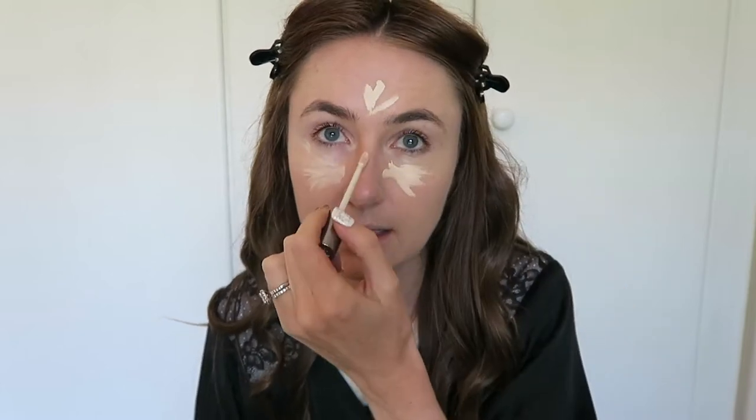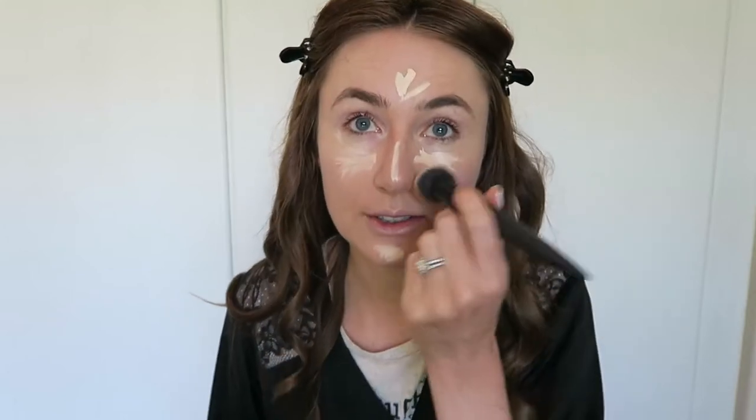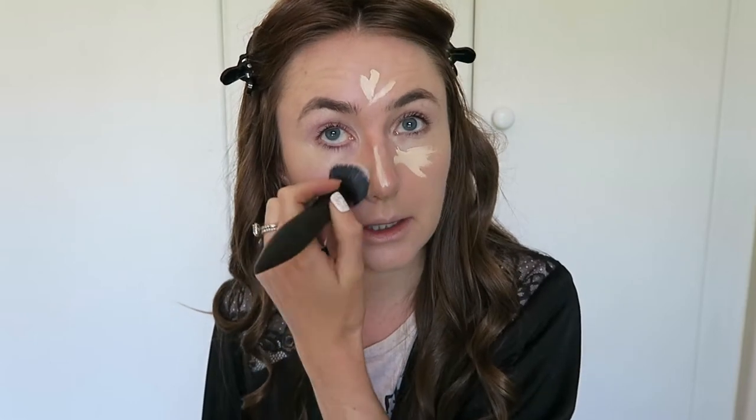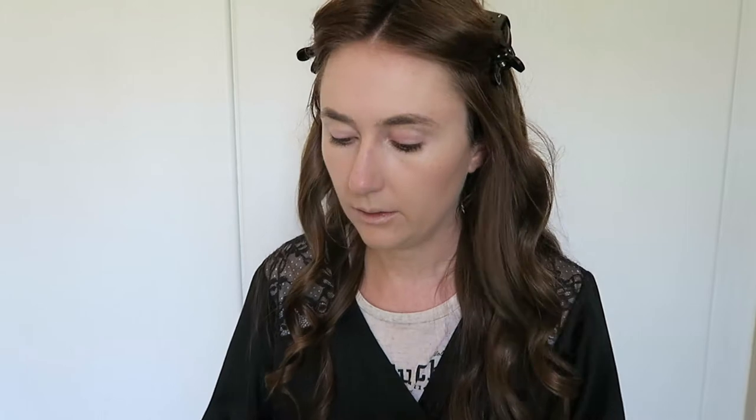I'm using Urban Decay's All Nighter Concealer in Fair Neutral. I don't wear this concealer often, but it's here in my little bag of things I brought downstairs so I'm going to use it. Hopefully it sits nicely for the day, but I don't have too many plans today so if it doesn't, that's alright. For bronzer, I'm wearing my Hula Bronzer, which is my favourite.